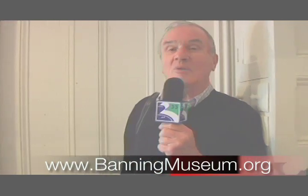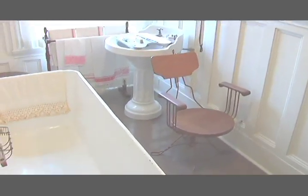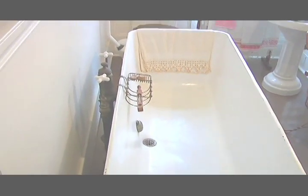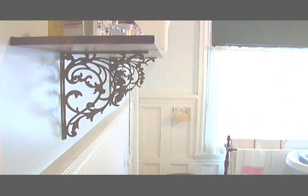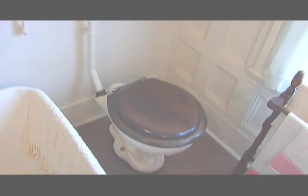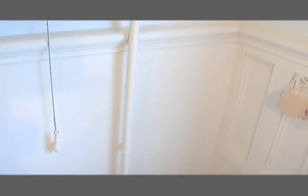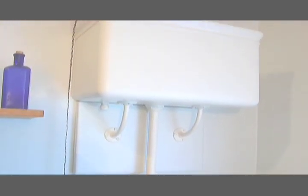So you're saying to yourself, what did a bathroom in those days in the Banning House look like? Well, here's your answer. I understand that in those days this was the ultimate in luxury. Having warm running water in your home is amazing. This bathroom was put in in the late 1880s, 1890s. And you have your water closet, you have this huge cast iron tub, and then you have your sink.